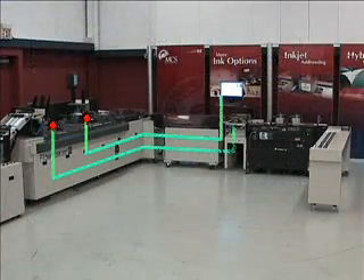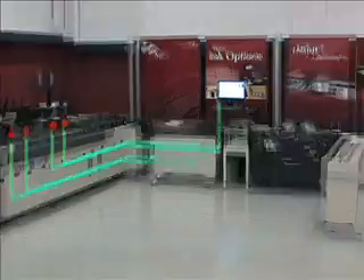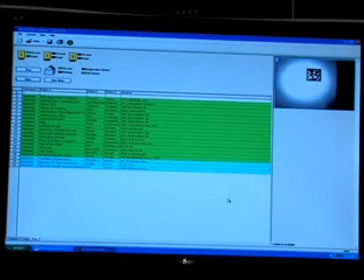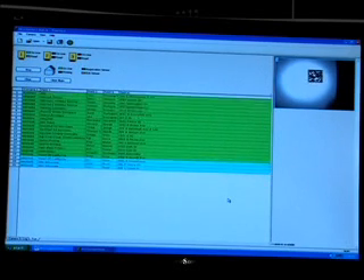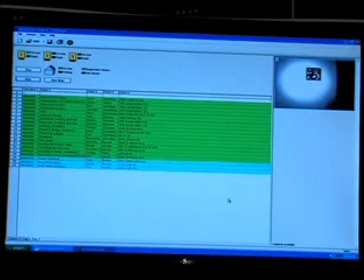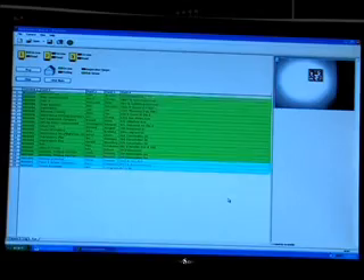After the MicroVision camera captures an image, the system performs a near-instantaneous database search and displays the full-record information of the corresponding mail piece. A successful read of the 2D barcode is shown by a green highlighted database entry. An unsuccessful read or mismatch is handled with the same high speed and then tracked through the SecureTrack system.